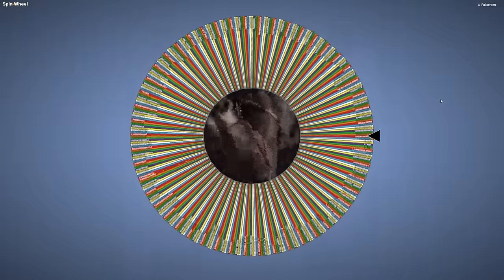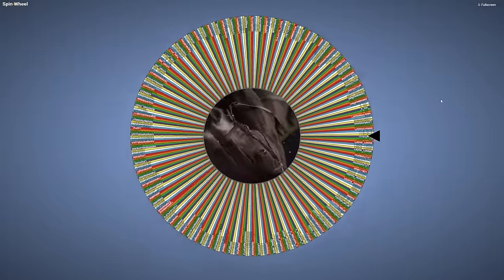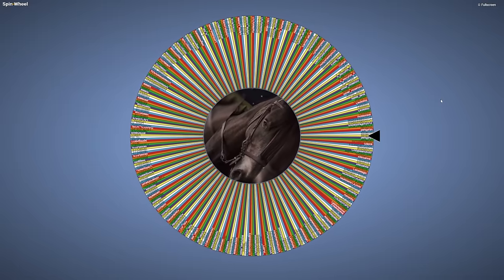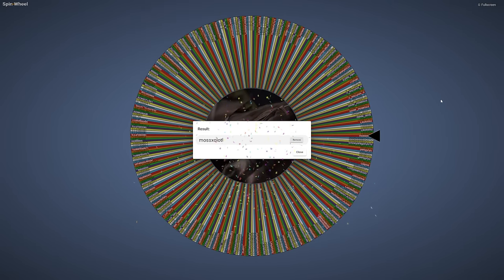Here we go! Who's it going to be? And yes, I have it spinning longer on purpose. Oh, the anticipation — who's going to win this horse? Ceres just went by. It's so close. Looks like Snowy Dragon... nope. Moxolotl! Wow, how lucky — they were only on there one time and it just happened to land directly on them.